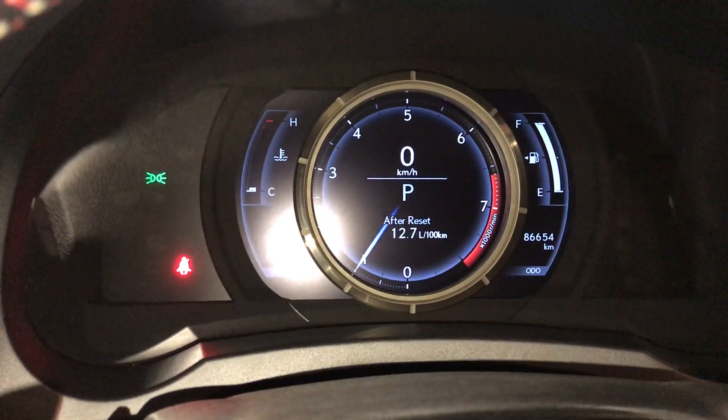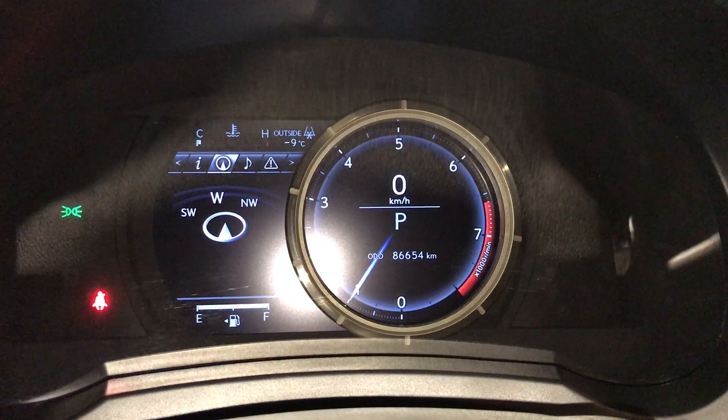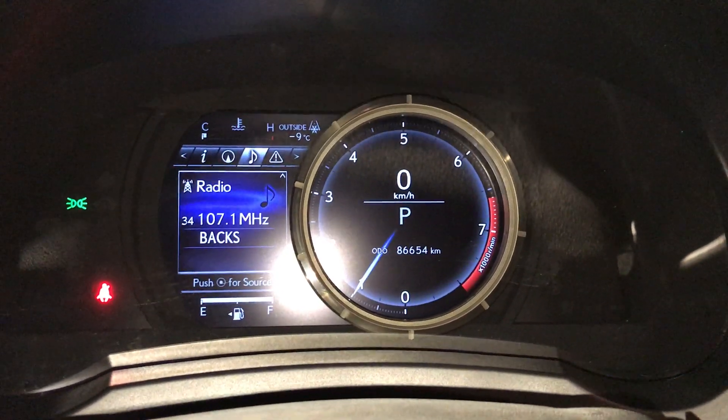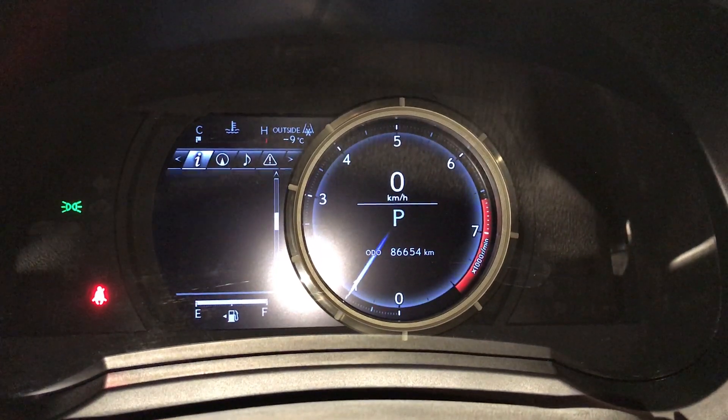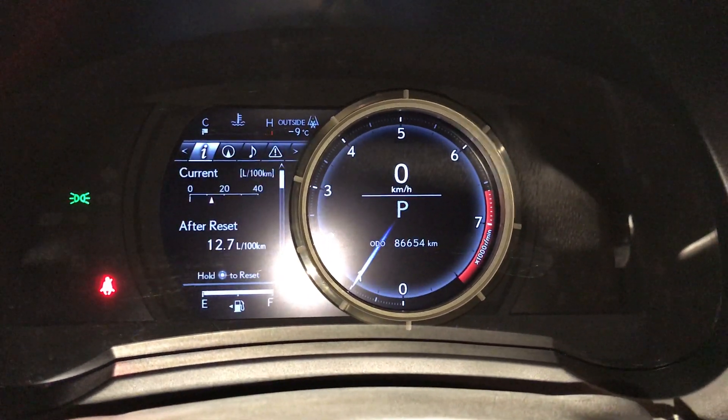You can do a quick glance or slide to the right for more in-depth information. Check out your compass, audio, messages, vehicle settings, kilometers to empty, eco indicator, and direct tire pressure monitoring system.